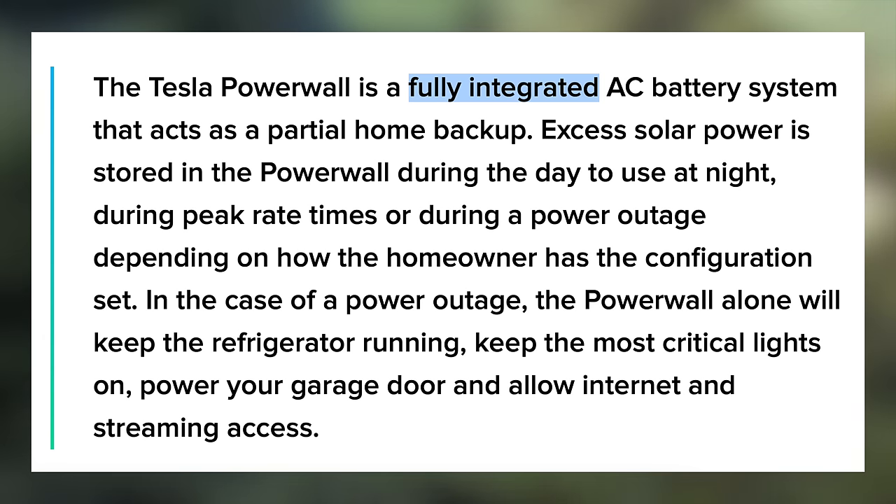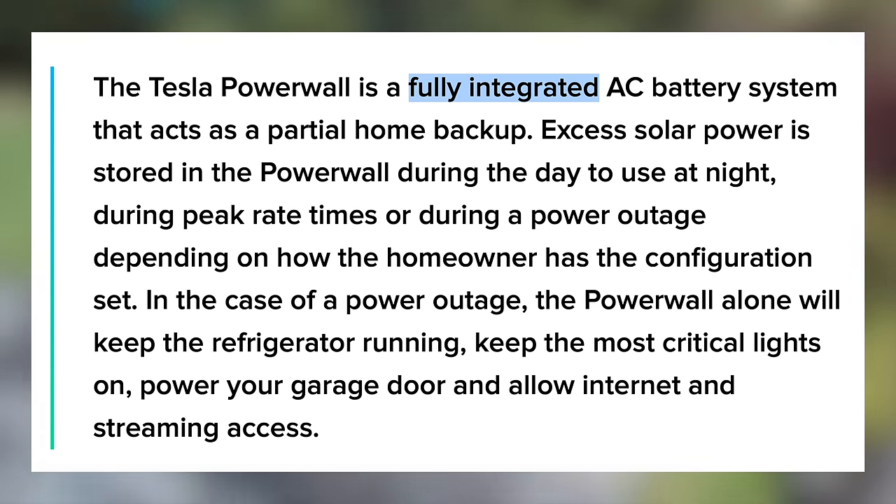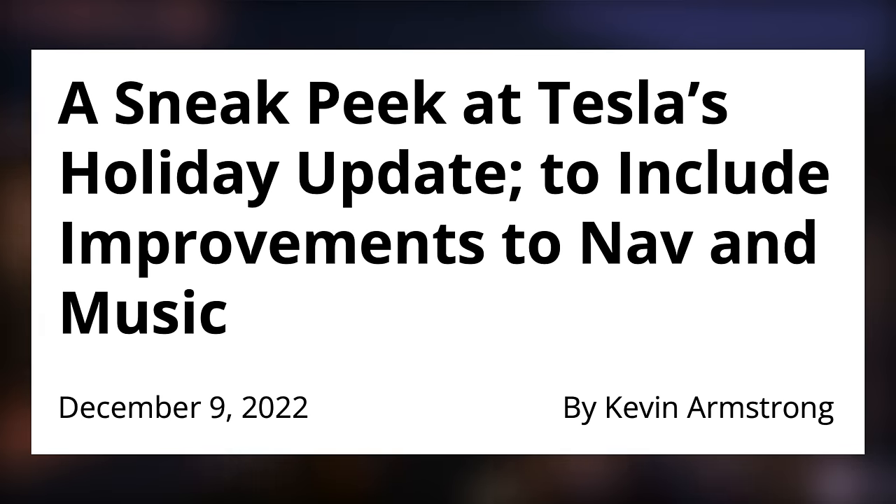Next up today, we have some new details about Tesla's upcoming holiday update from Not A Tesla App. Apple Music is confirmed again, along with a new Mini Music Player. Since these are from the release notes, they show a visualization of what this will look like, but it's not a screenshot yet.